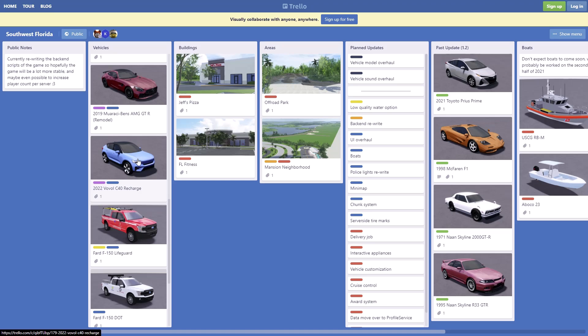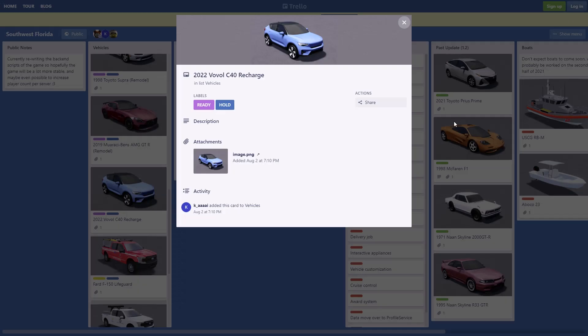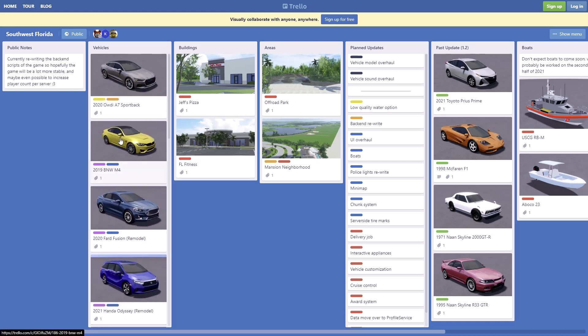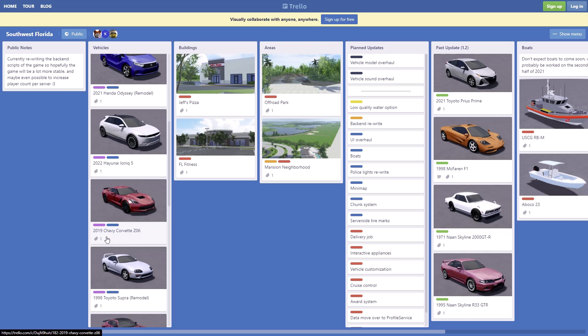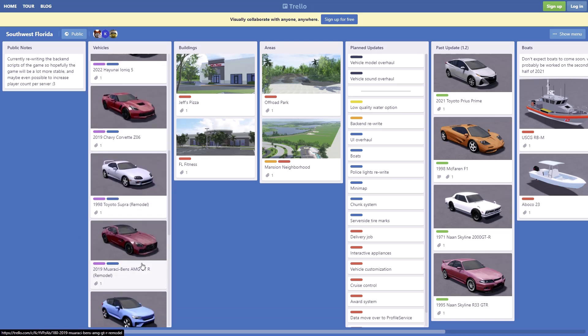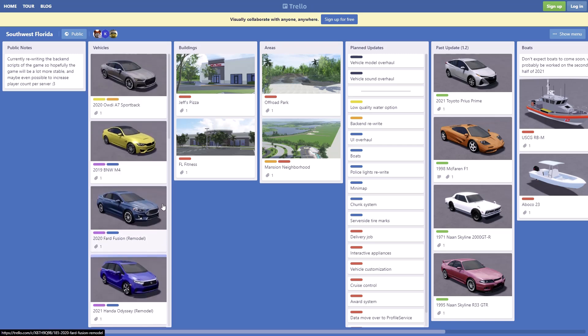We also have the 2022 Volvo C40 Recharge — pretty sure it's electric too, not a big fan, don't think I'll be driving it. But overall I'm really excited for the BMW M4, the Corvette Z06, and the Mercedes-Benz AMG GTR — really nice cars, hope they add those soon.